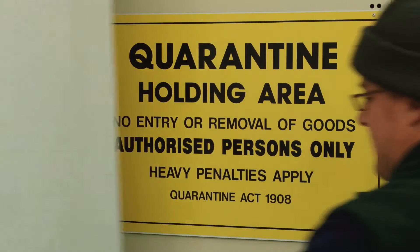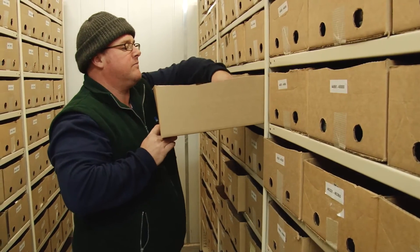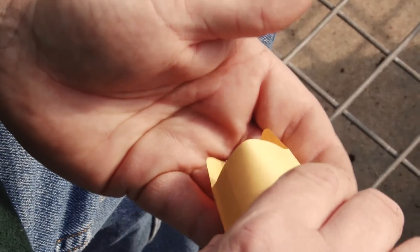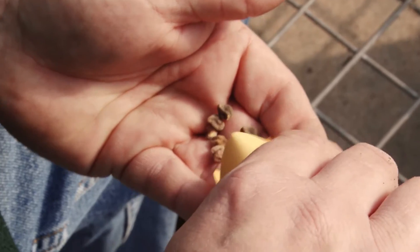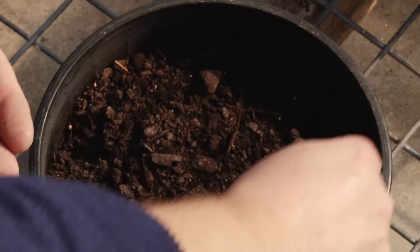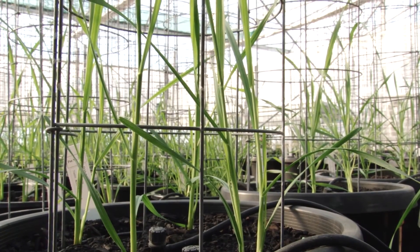But you can't just store seed. Over time it'll degrade and lose the ability to germinate, even at minus 18. It has to be grown out to produce fresh stock. As it happens, that's exactly what you've got to do to add information about the samples you've got. It's called phenotyping — vital work that really adds value to the collection for breeders, especially when it turns up something as exciting as salt tolerance.